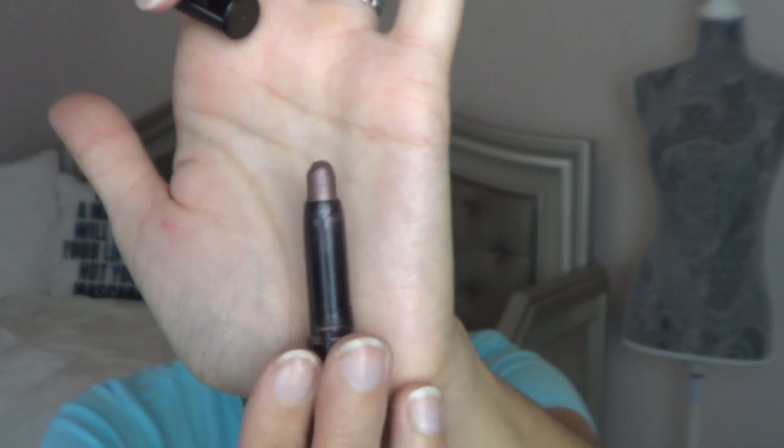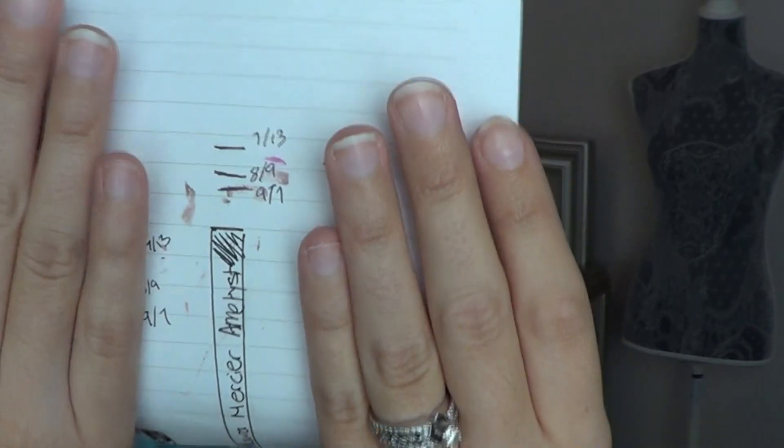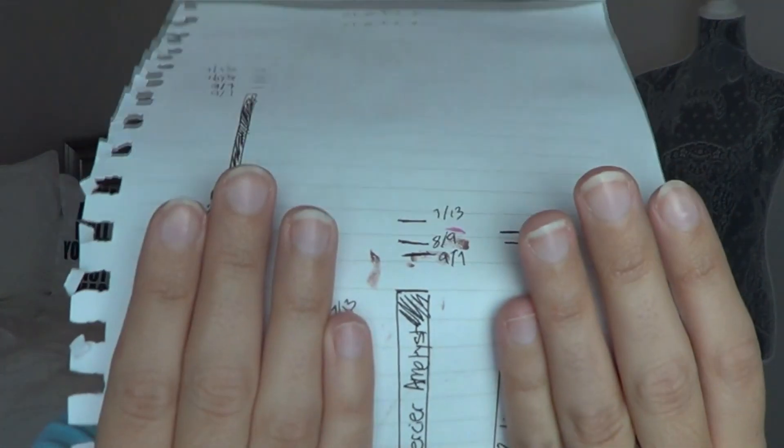Then I have my Laura Mercier Amethyst Caviar Stick, which I've been wearing a lot — it's actually my base eyeshadow today with two other eyeshadows applied on top. There's such a little bit of product left. On my tracking paper, last month at 8-9 I was right here, and now at 9-7 I'm there. I don't like wearing purple eyeshadow every day, but when I do, I use this.